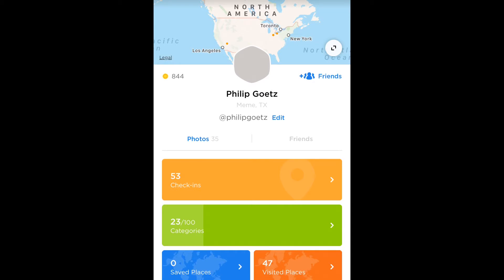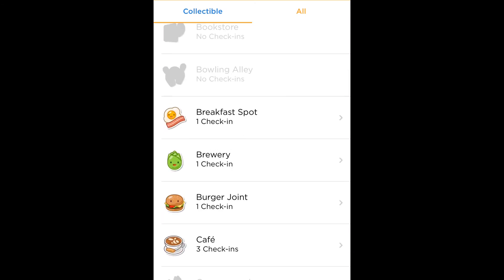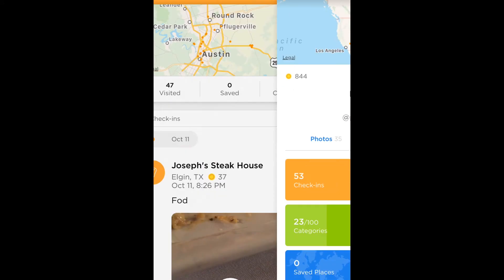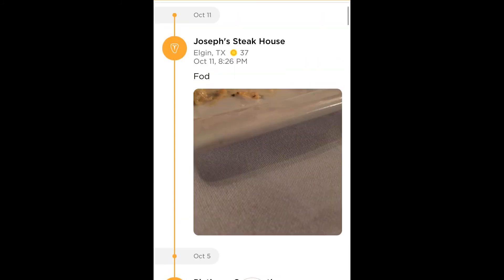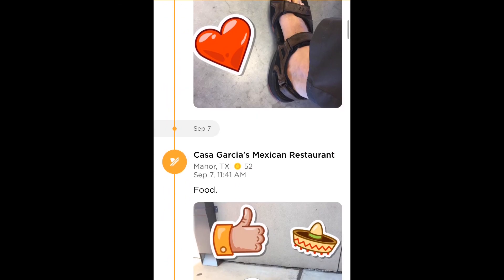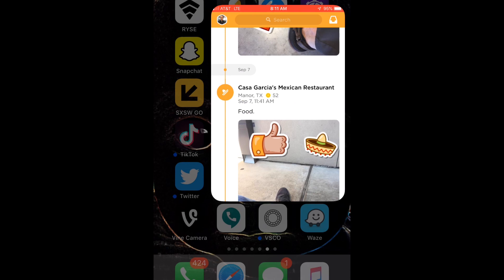I go into Swarm, and this is where I've checked in at different places, added stickers, and you can leave reviews. I have a profile — I've checked in at 53 different places that make up 23 different categories, such as restaurants, barbecue joints, and a breakfast spot. I took a profile photo at a Ross Dress for Less — I ended up not buying that jacket, it was about 15 bucks. I was at Joseph's Steakhouse on October 11th on my birthday. You can actually become the mayor of a specific place if you're the person who has checked in there the most. So this is another site where people can leave reviews of businesses.